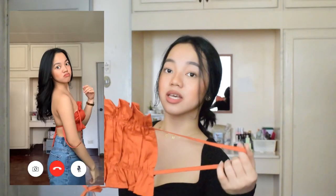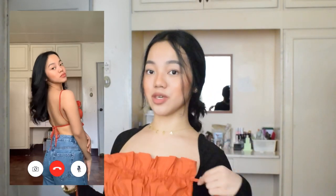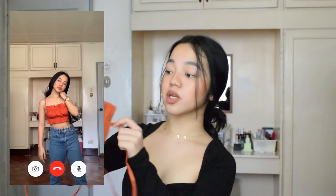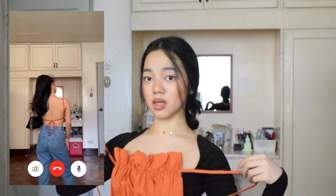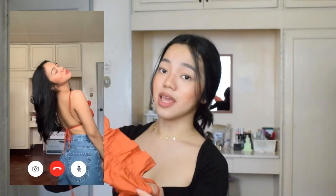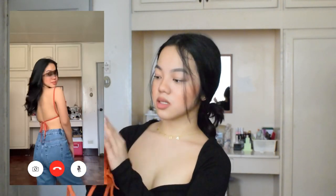Next is this Dion Backless Tie Top for P345 in extra small. When it arrived I was a bit overwhelmed because it's quite small — it's basically just fabric covering the front part. I really like the rust color. Don't worry though, it's garterized so it can stretch and accommodate. This one is very hubadera but also elegant at the same time. The fabric is nice — medyo rough and firm.